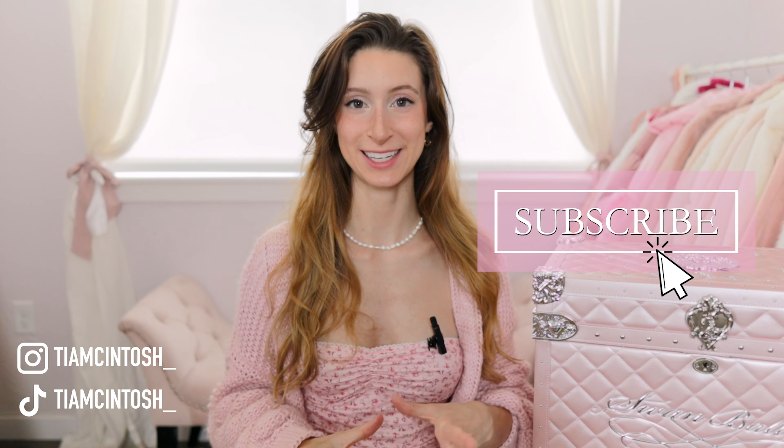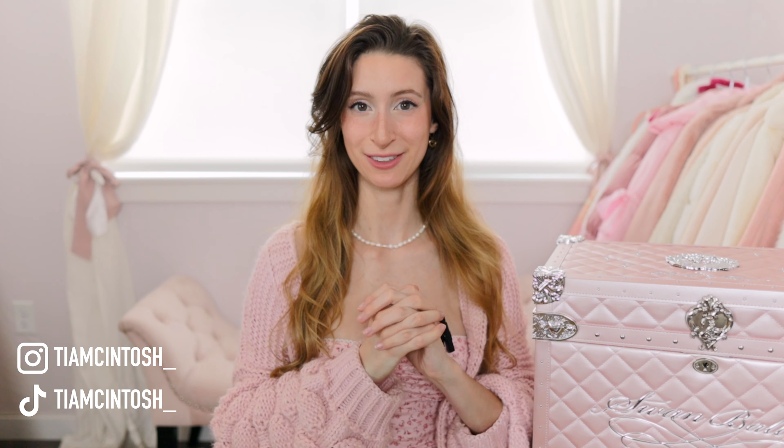That concludes this massive FlowerKnows makeup haul and unboxing. I hope you guys enjoyed watching and got some inspiration for your own makeup collections. I'll put all the links down below. Thank you guys so much for watching — be sure to like and subscribe if you haven't already. Love you all so much and I'll see you next time.